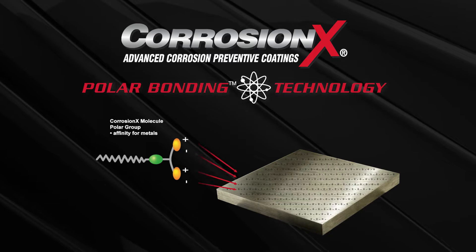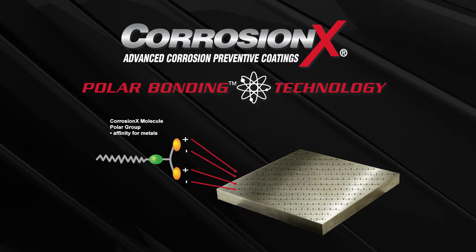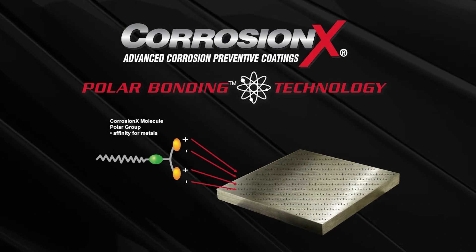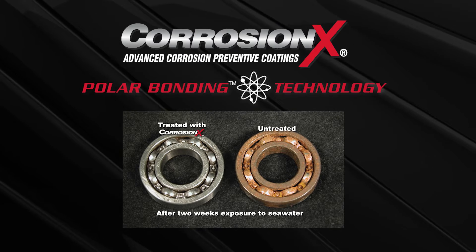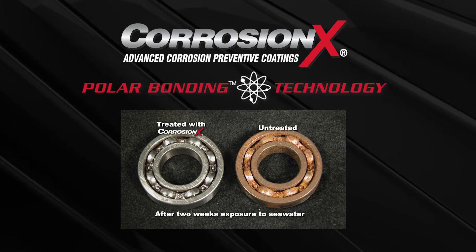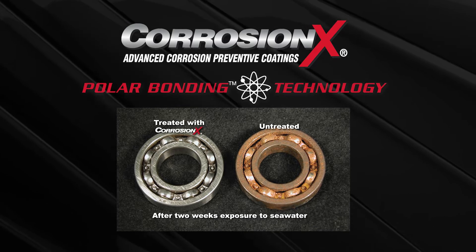The positive poles on CorrosionX molecules are attracted to the negative poles on metal, and vice versa. So they're drawn together, almost like two magnets. This attraction is strong enough that CorrosionX penetrates through surface oxidation, releasing rust and displacing moisture and electrolytes, such as salt crystals.